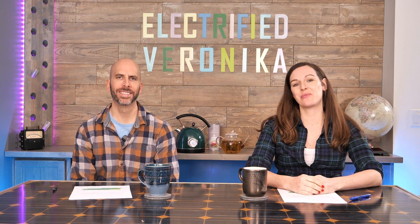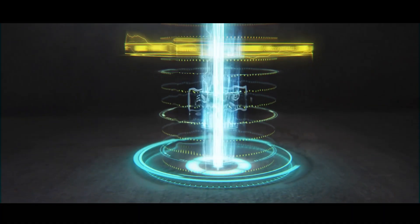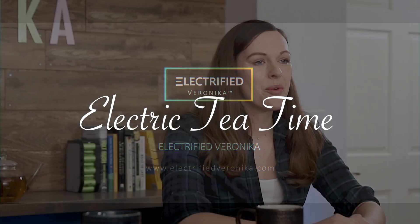Welcome to Electric Tea Time with Veronica and Don. Cheers! In Electric Tea Time, we are exploring the latest trends in battery technology, electric vehicles, and renewable energy. We both work in the industry, we live this electric lifestyle here in the Midwest, and we are super passionate to share our experience. Today, we're talking about the electrification of large machines.